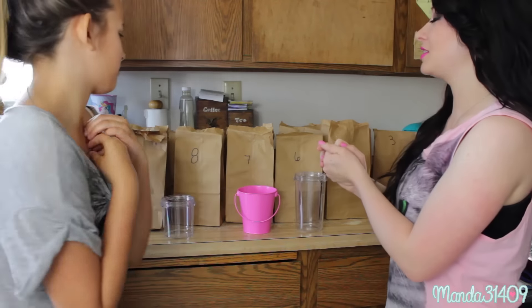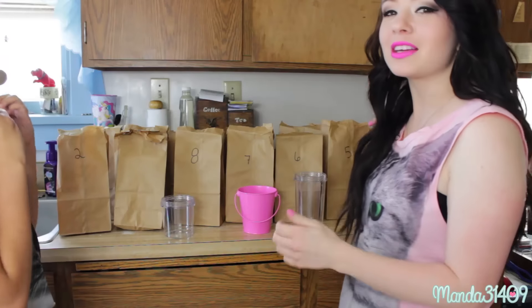Hey dolls! So I am here with my niece. We're filming the smoothie challenge. So if you guys aren't familiar with the smoothie challenge, we have 14 bags right here and in each one there is a different ingredient.